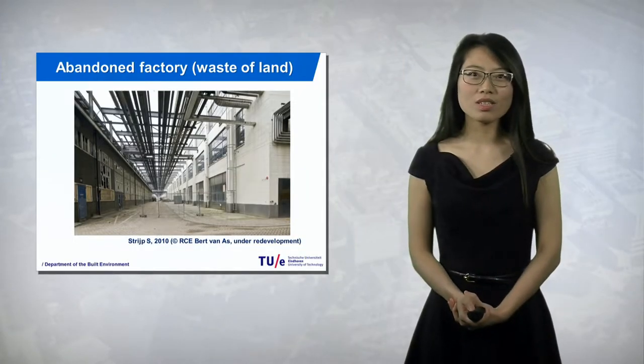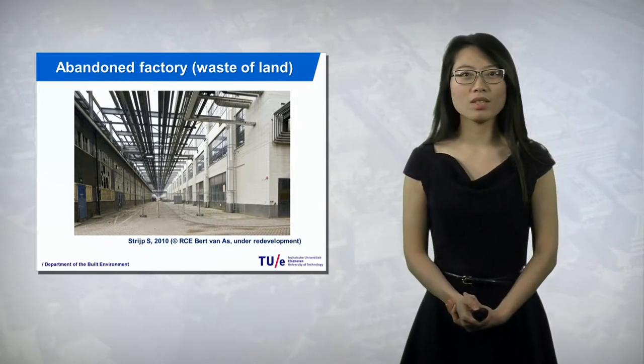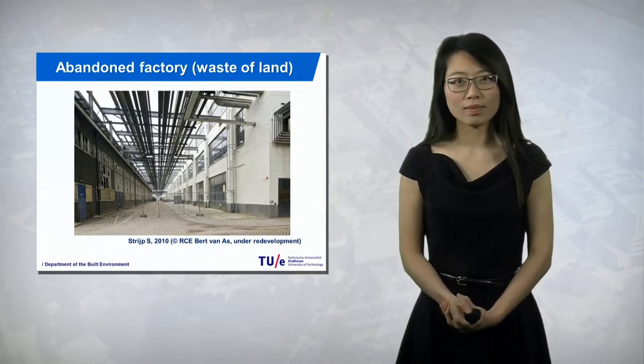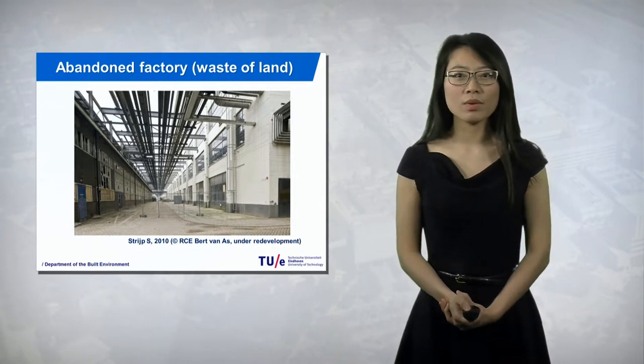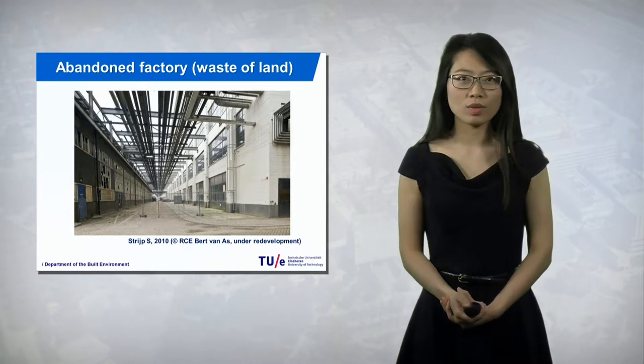As you can see from this image, this is an abandoned factory in the Netherlands. Approximately 28% of the industrial sites here are obsolete. Since land resources are very scarce, it is of huge importance that these abandoned sites can be reused and redeveloped.